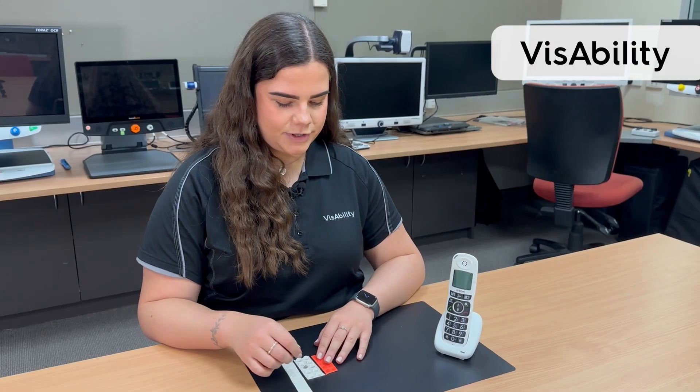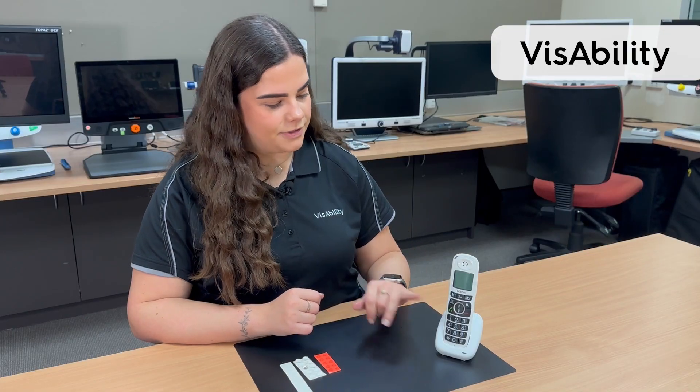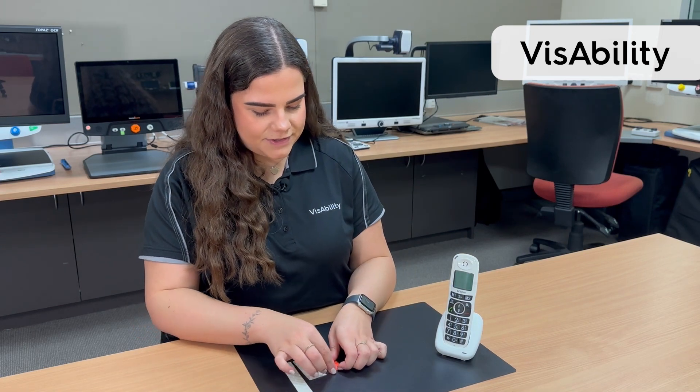Today we will be going through our tactile markers. These are good for people with low vision as it helps them pinpoint information and differentiate between different things.